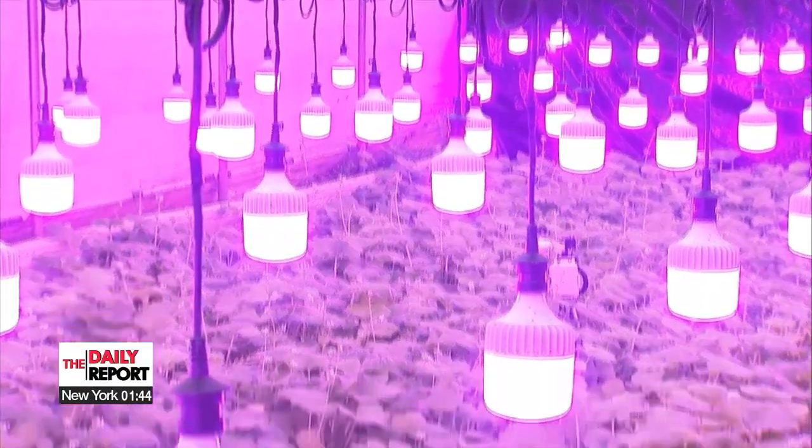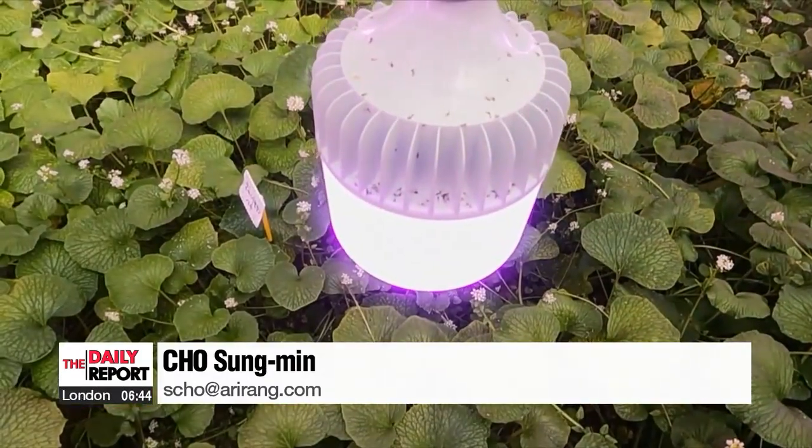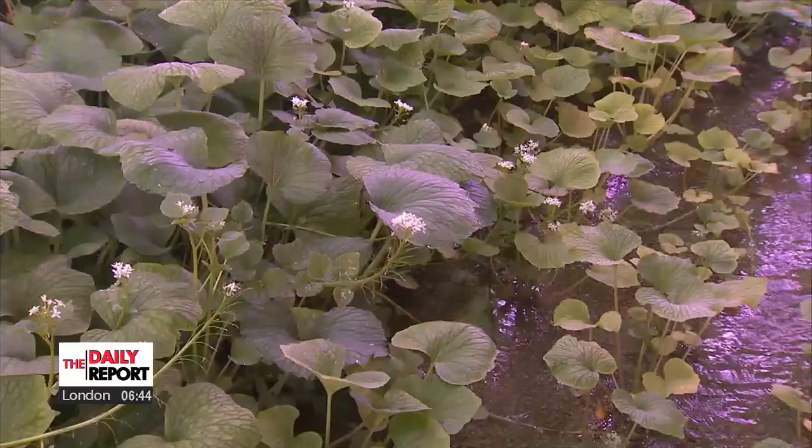Industry experts believe that the new lighting technology will play a pivotal role in South Korea's wasabi production and quality, while reducing its dependence on imports.